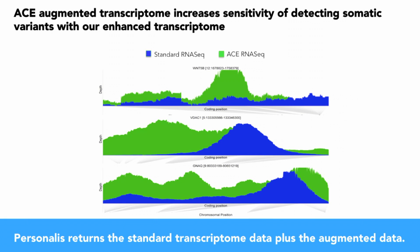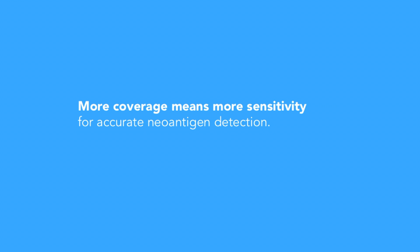Likewise, the optimized ACE cancer transcriptome increases the sensitivity to detect somatic variants. More coverage means more sensitivity for accurate neoantigen detection.